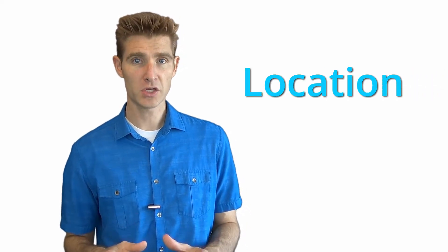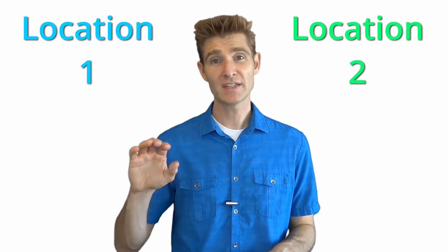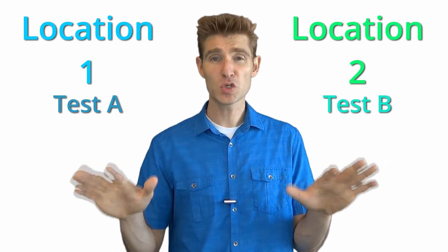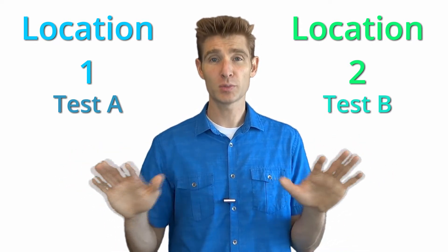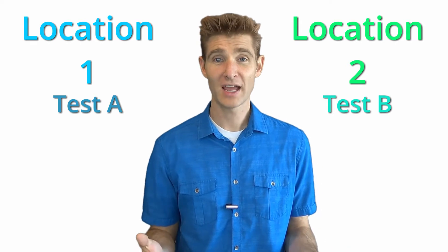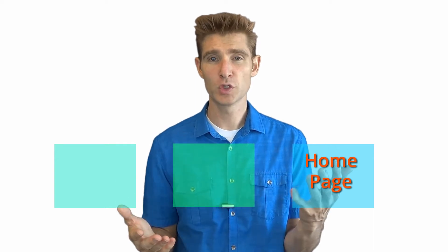The first consideration to keep in mind as you're trying to run multiple tests the right way is to consider the location. You can run multiple tests when they're in different locations. If you have test A running on one page and test B running on another page, and those pages are separate locations, then usually you're okay to have multiple tests running. I recommend this to my clients — choose multiple distinct locations and have a testing plan, because if you're running a test on your home page you don't want to wait until that test is done before you can do any other tests.